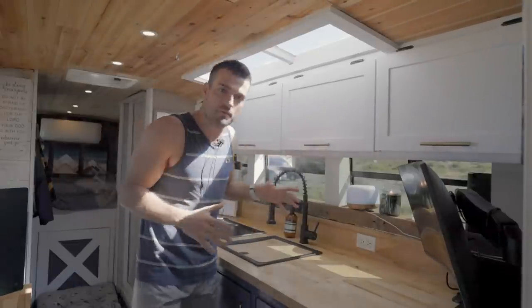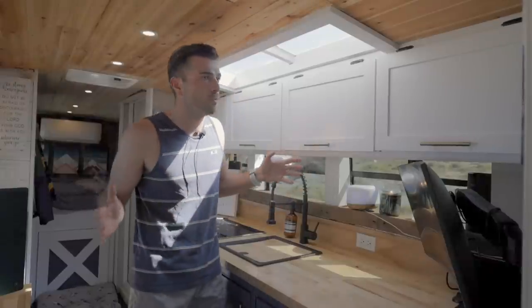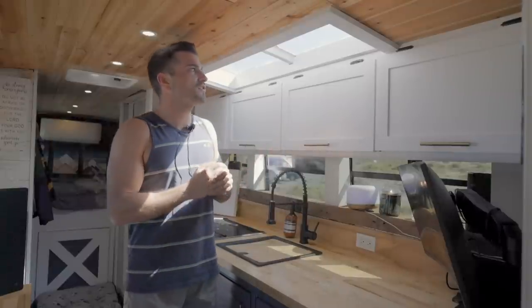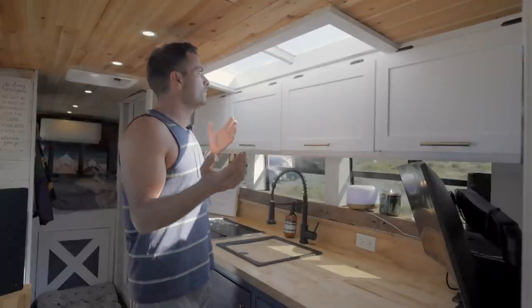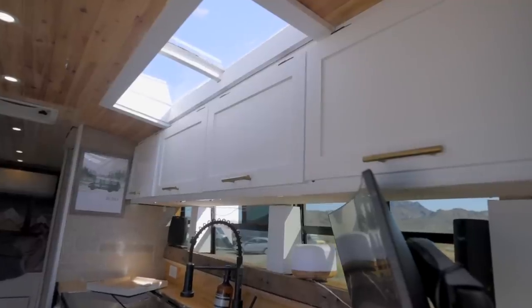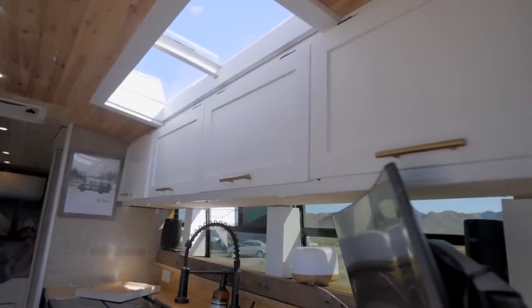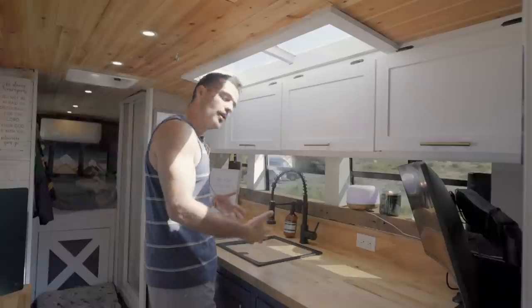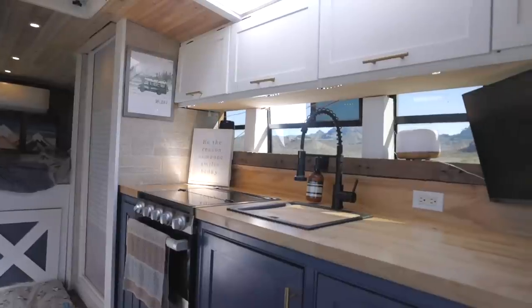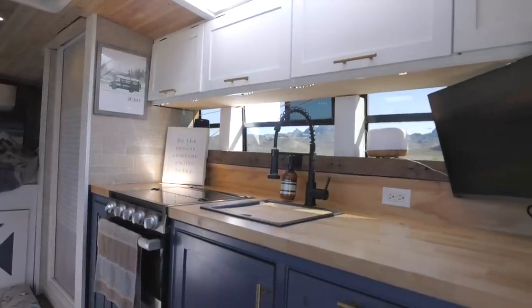But first, this is my kitchen. One of my favorite parts about my kitchen — and probably my whole build — is this skylight. It wasn't too intricate to get in, but I'm a big natural light guy. I want to feel awake at all times, and that natural light makes such a big difference. It hangs right over the kitchen so I get to make some really awesome meals underneath it.